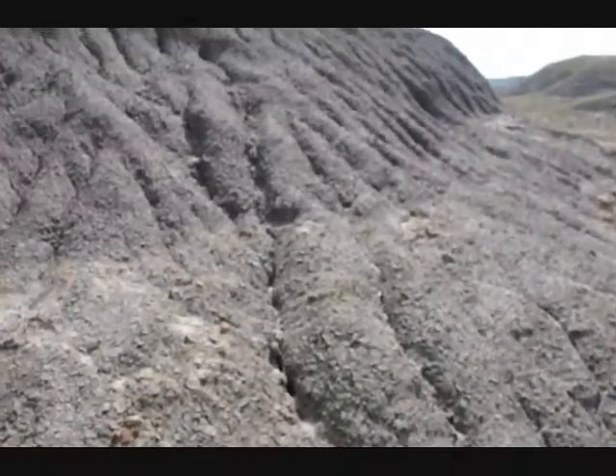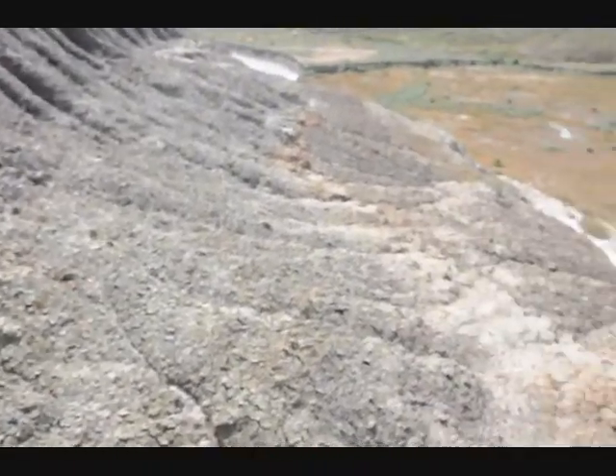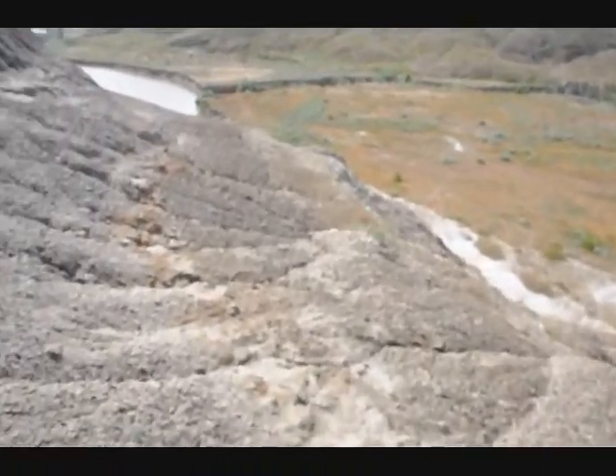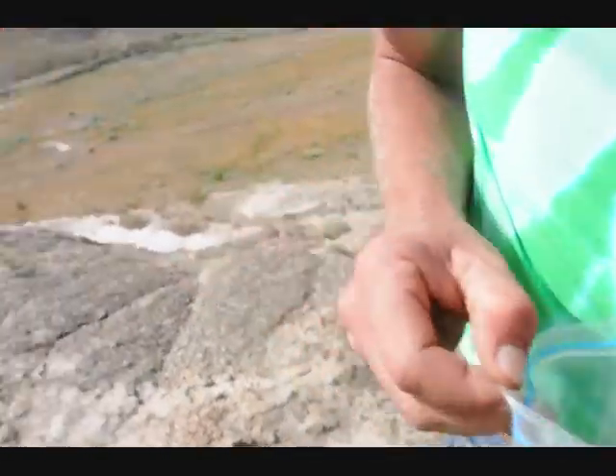I wonder if we can find the shark's tooth. We can change — the mineralization of the bone and the colors can change quite significantly from area to area.